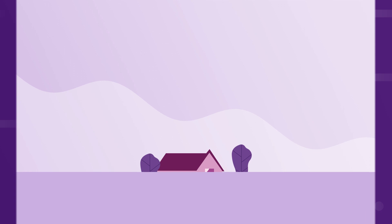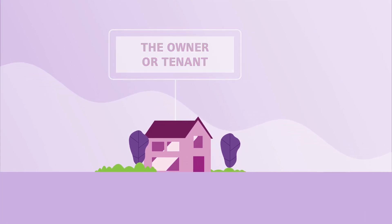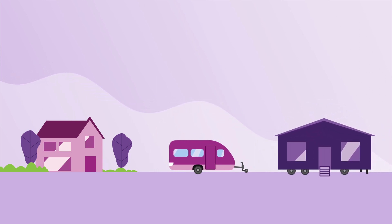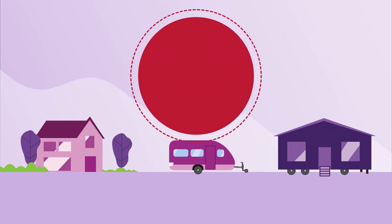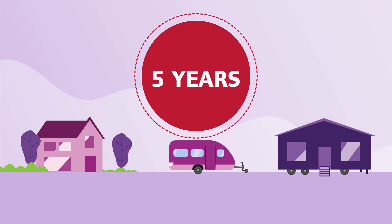The applicant must either be the owner or tenant of the property to be adapted. Occupiers of caravans and mobile homes may also be eligible. It must be the intention for the disabled person to remain living in the property for at least the next five years.